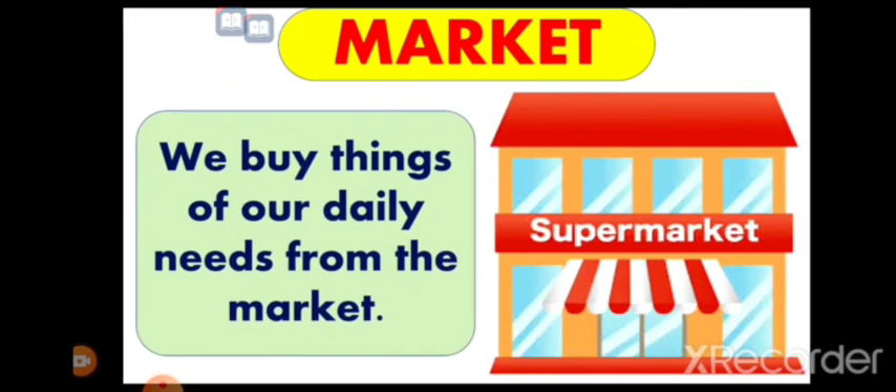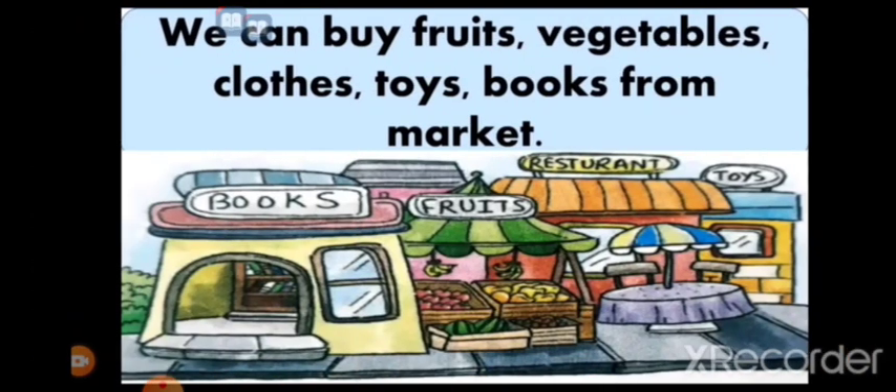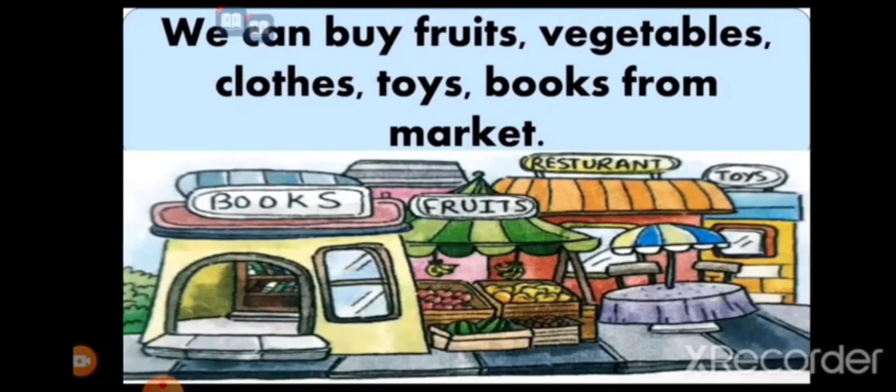The next one is market. We buy things for our daily needs from the market. We can buy fruits, vegetables, clothes, toys, and books from the market.